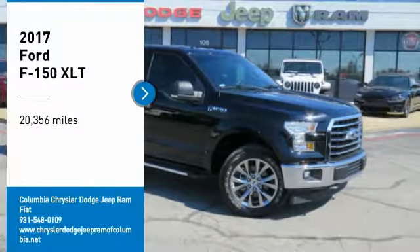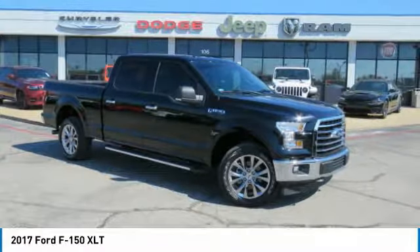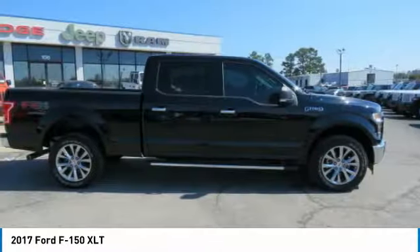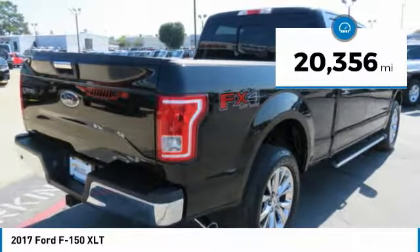Take a ride in the 2017 F-150. A Ford F-150 knows how to handle any situation. It's built to follow orders, no whining. This vehicle has less than 25,000 miles.